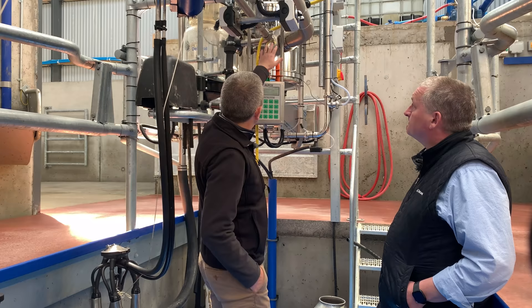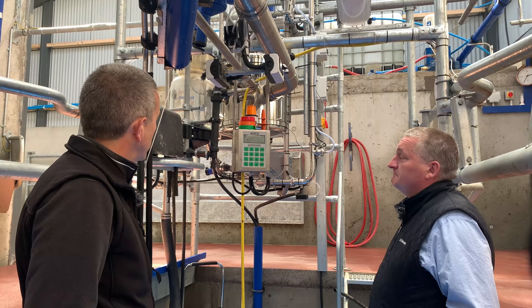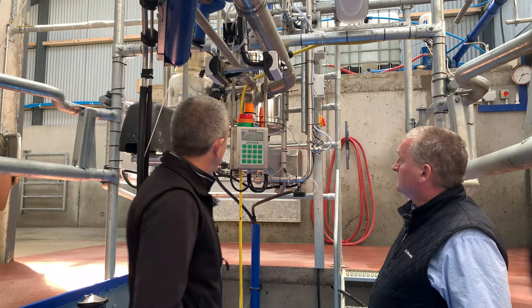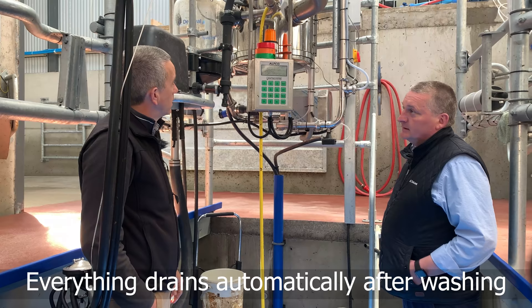Everything in the milk line uses stainless joints — no plastic or rubber joints. It's all stainless steel, which long-term is far better. It doesn't budge, there's no movement. The drain here means everything drains down when the parlour finishes washing — both inside the dairy and out here, everything drains down automatically.